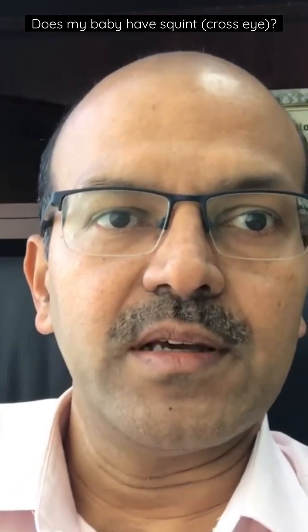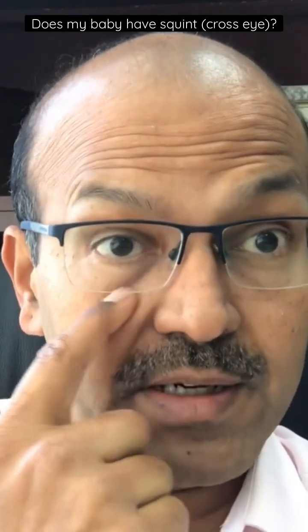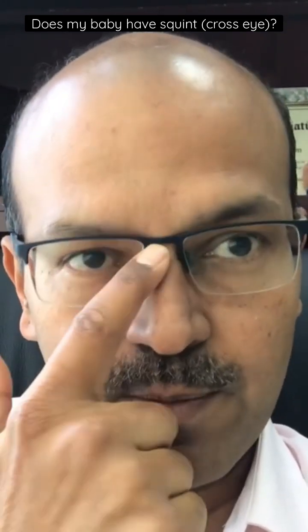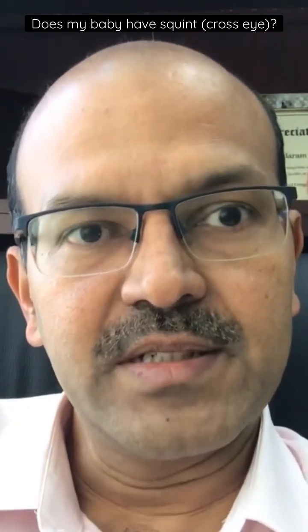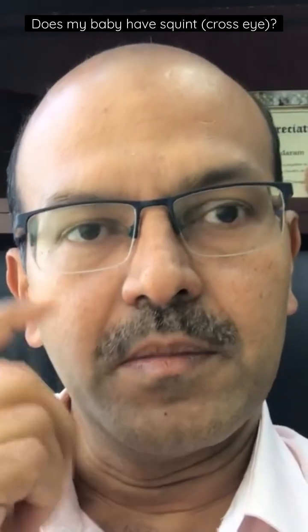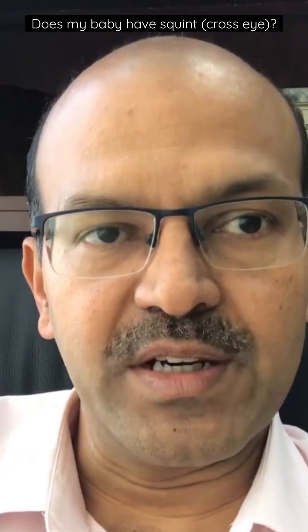There is also a group of babies with epicanthic fold. We can see the red mark here — the inner punctum. If there is an epicanthic fold, a skin fold covers it. We call it a mongoloid fold or epicanthic fold because patients of this mongoloid descent often have that fold there. It's called epicanthic fold.